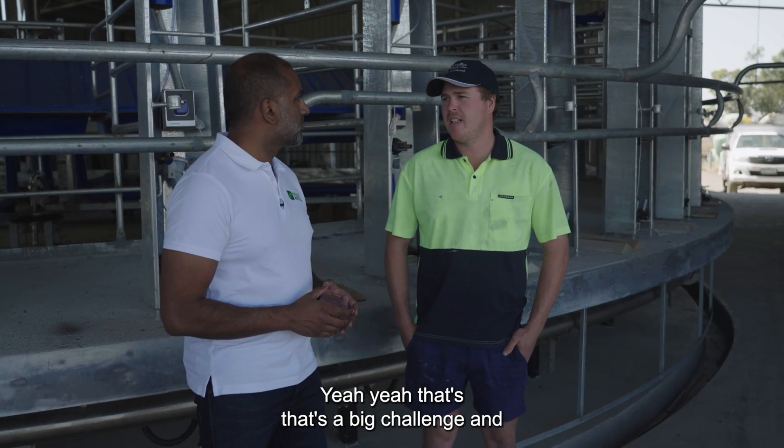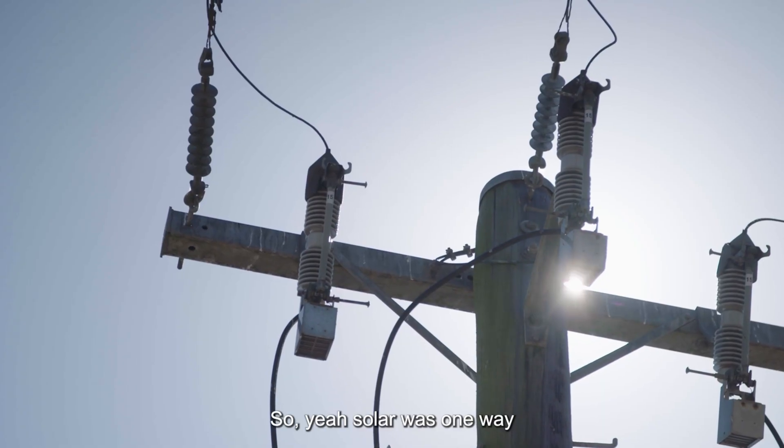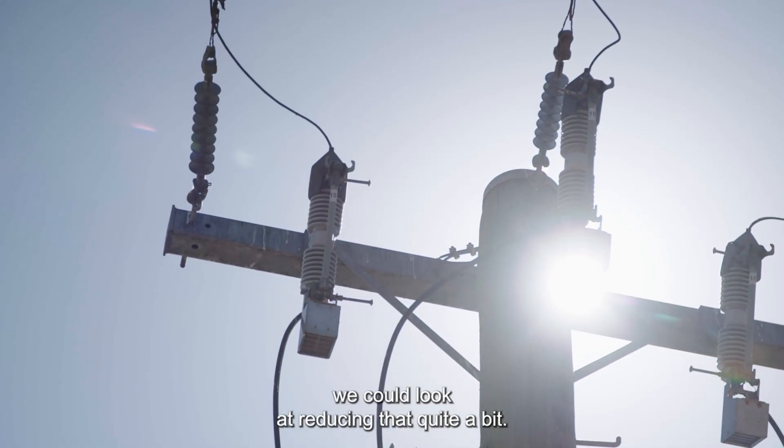That's a big challenge and I think it's only getting worse. In the last few years it's probably at least doubled in the last three to four years. Solar was one way we could look at reducing that quite a bit.